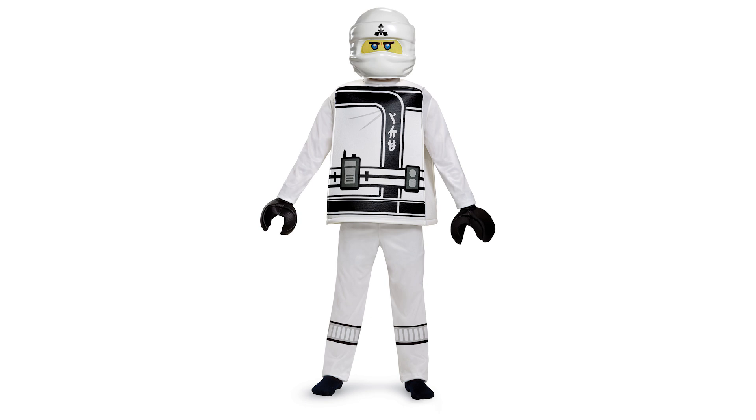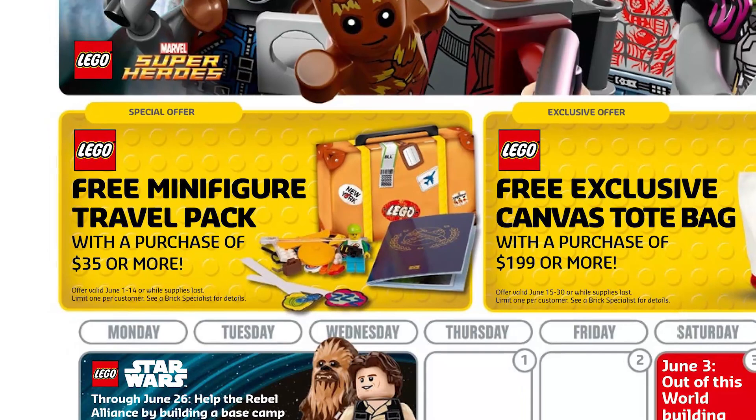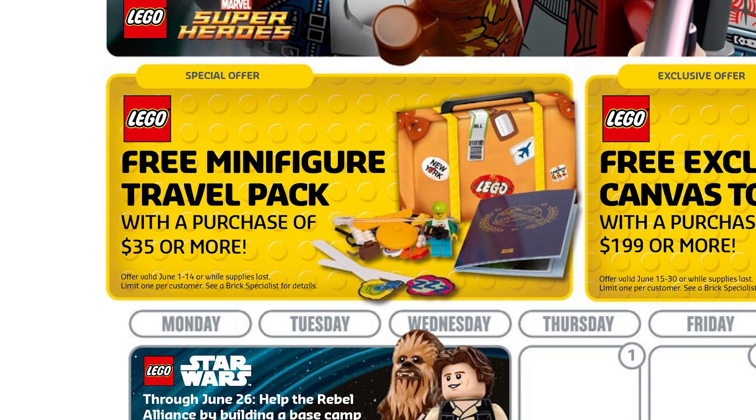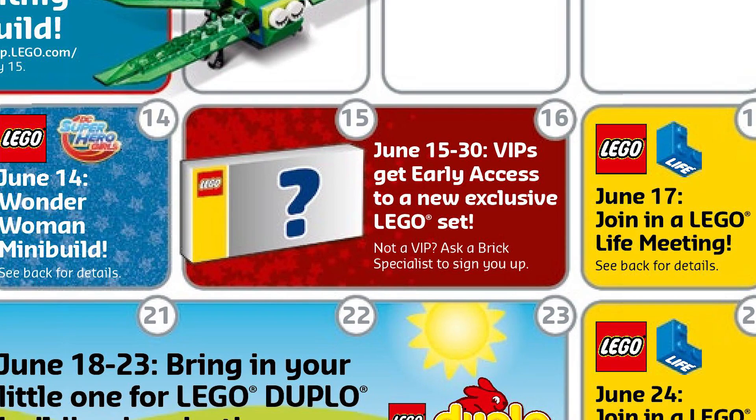As we already know all the May events for the LEGO Stores, the June calendar has now been released. First, we have new gifts with purchases — quite unique this month. From June 1st to June 14th, you can get a free minifigure travel pack with a purchase of $35 or more. That set was already distributed in Asia before, but now it's coming to the US. The second gift is a more exclusive canvas tote bag with purchases of $199 or more. The calendar also notes that June 15th to 30th will feature VIP early access for some exclusive sets, suggesting those will be big sets.